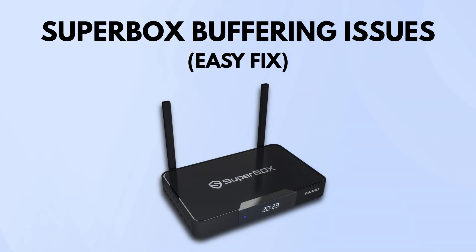If your Superbox is constantly buffering, you're definitely not alone. It's one of the most common complaints people have with the device. But the good news is, there are a few fixes that usually solve it without too much hassle.